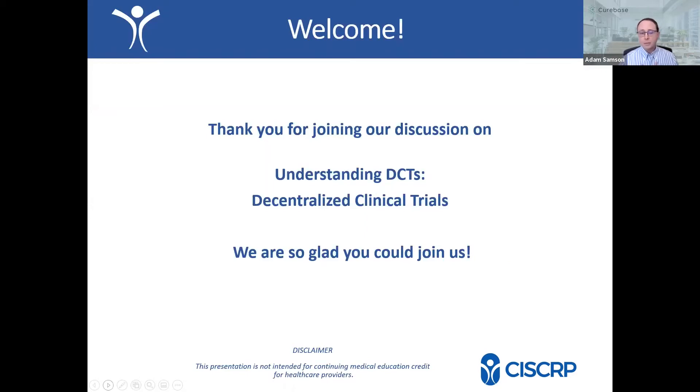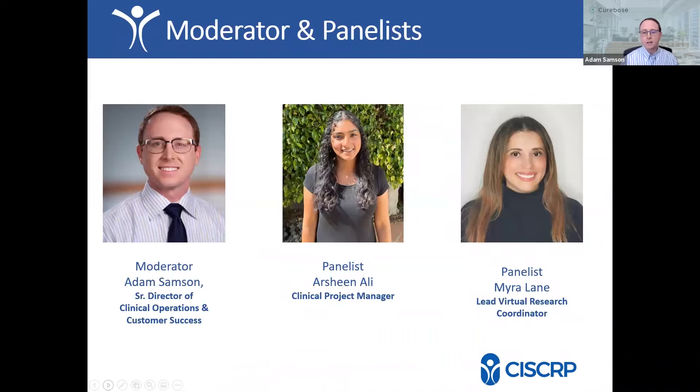I'm Adam Sampson, your moderator today. I head clinical operations for CureBase, a software and service provider that specializes in decentralized clinical trials. With me today I have two phenomenal panelists, both who work with me at CureBase: Arsheen Ali and Myra Lane. Both of these ladies work hand-in-hand with participants in coordinating and leading clinical trials every day in the decentralized space.